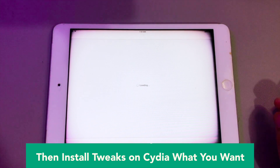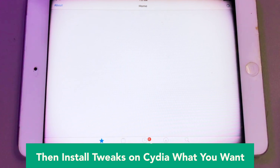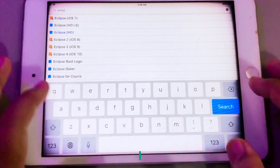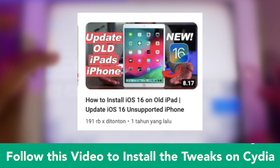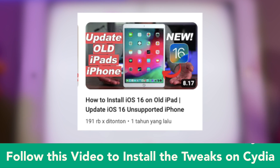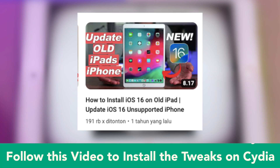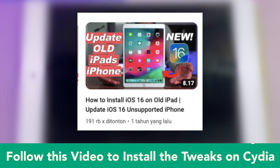By using Cydia, you can install any apps you want. Not only that, you can get features from the newest iOS devices like iOS 17. You can get these features when you jailbreak your iPad. So if you jailbreak your iPad, it can make your old iPad more powerful and you can use it in 2024. You can also follow this video for more info on how to install Tweaks apps on your iPad.